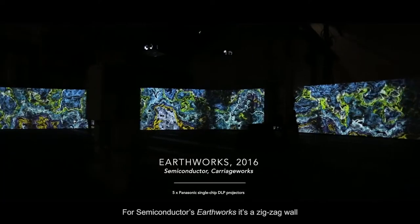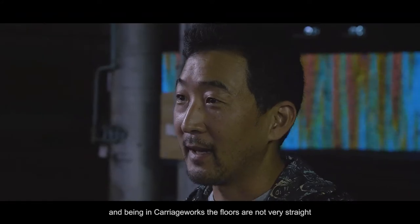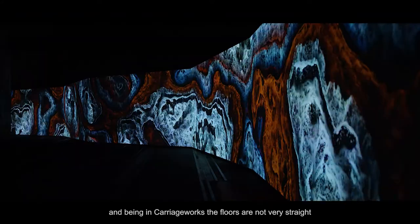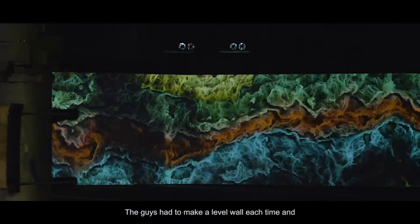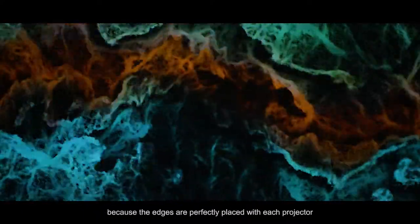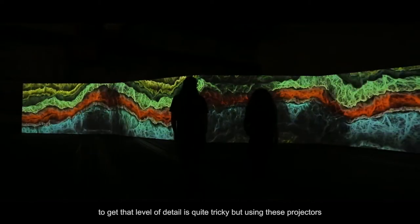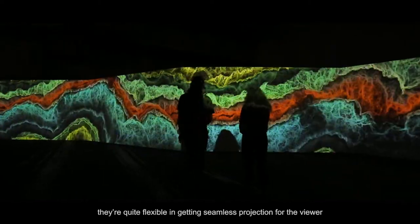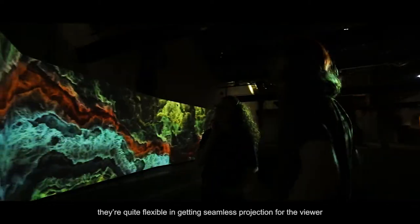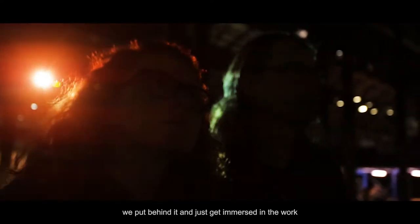For Semiconductor's Earthwork, it's the zigzag wall, and being in Carriageworks the floors are not very straight — the guys had to make it a level wall each time. Because the edges are perfectly placed with each projector, everything has to be plumb and correct. Getting that level of detail is quite tricky, but using these projectors they're quite flexible in getting seamless projection for the viewer, and hopefully the viewer doesn't see any of that hard work and just gets immersed in the work.